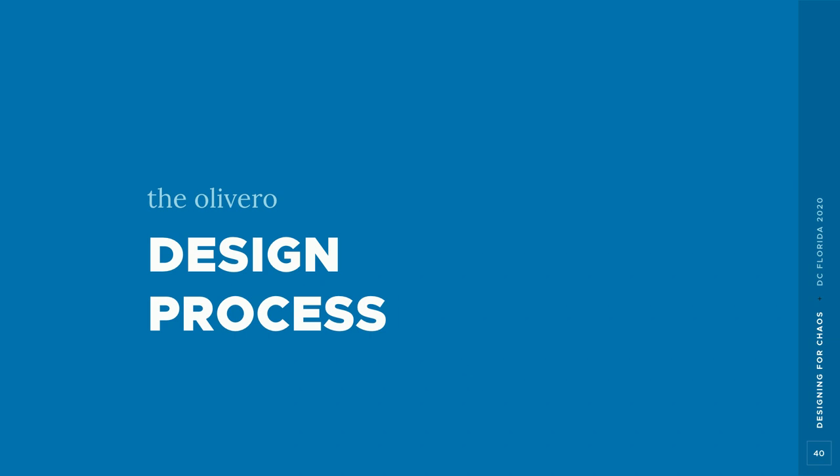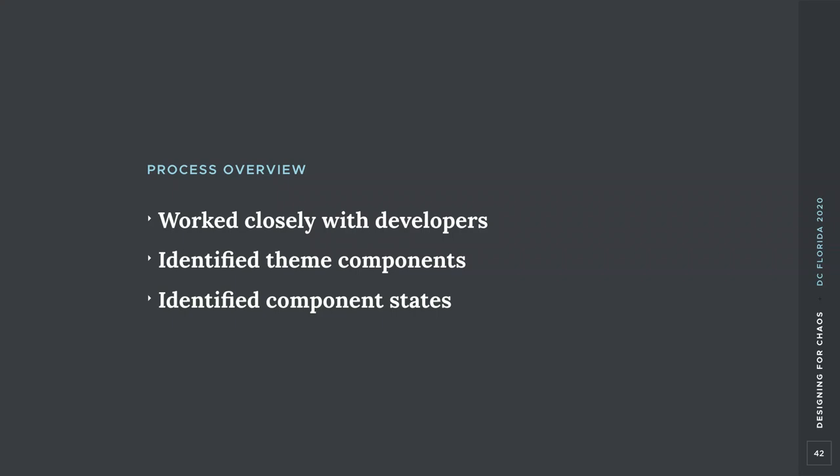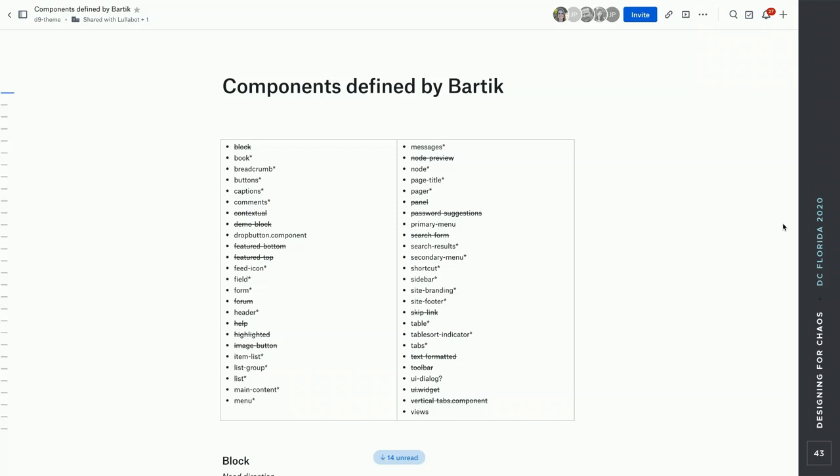Now for the fun part — the actual design process. I'm going to walk you through how we approached the visual exploration for Olivero and how we finalized the design system. The big question was: what were we designing? What did the theme have to do? It was important to understand the scope and restrictions of the project — things we could change, things we couldn't, and nice-to-haves we couldn't include in the first release. We had to work closely with developers and created a list capturing all the components, reviewing them to understand what we could and couldn't change.